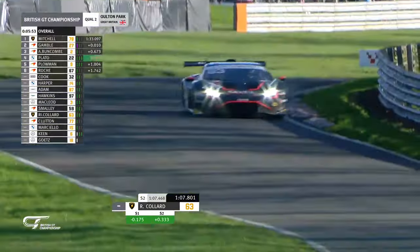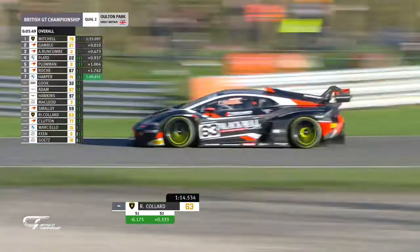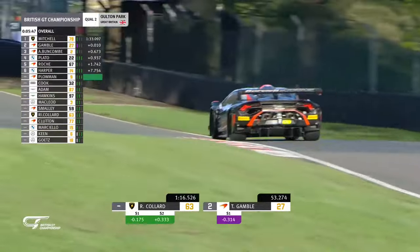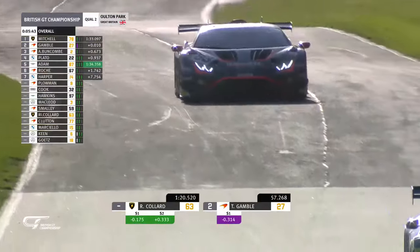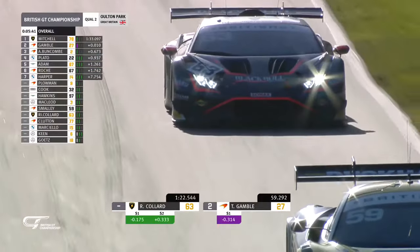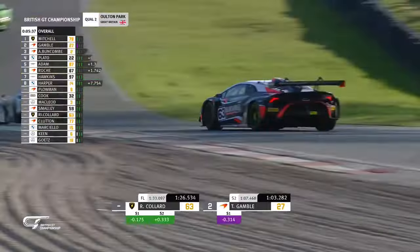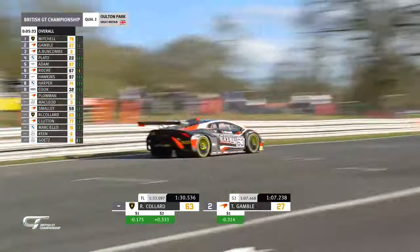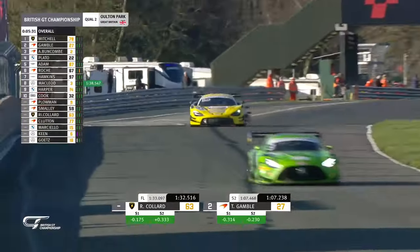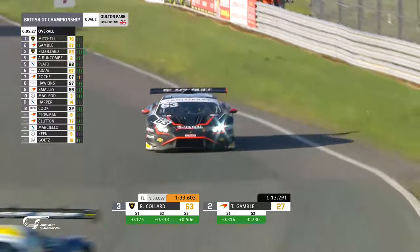As cars have got wider over the years, it makes the circuit look very narrow indeed. Hustling on here is Ricky Collard. So we've seen what Dad can do. Sandy Mitchell has just illustrated what the Lamborghini can do in this session — he's the fastest on a 133.097. Remember, they're kind of aiming for a 131, a high 131, to be comparable to Jules Goulon from last year. Sandy Mitchell, Tom Gamble, Alex Buncombe is the current order. Across the line goes number 63, Ricky Collard, third fastest.